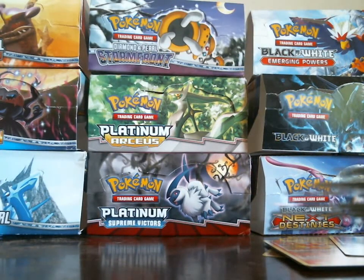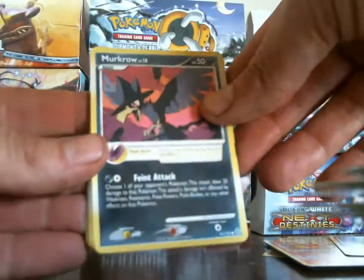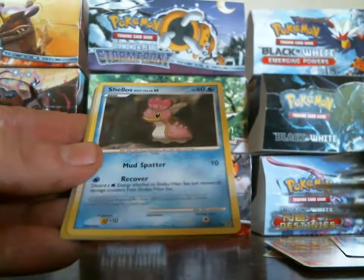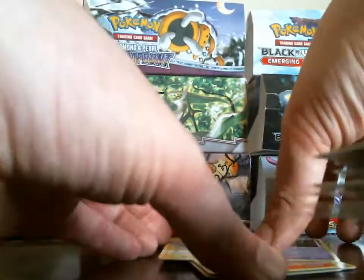Murkrow, Ralts, Stantler, Venonat, Shellos, Night Maintenance, Donphan, Unknown X — Clefairy is my reverse and my rare is a Minun.